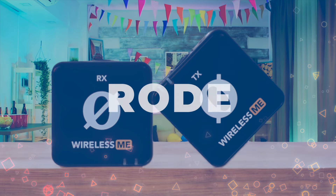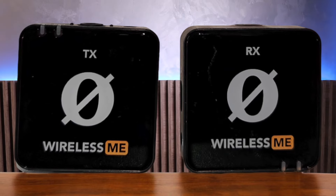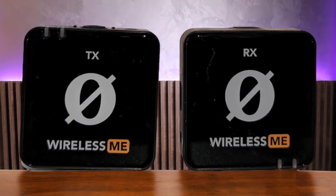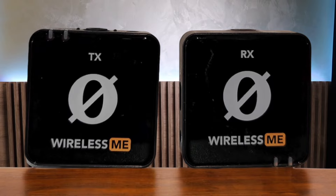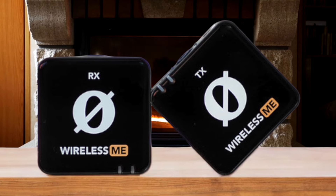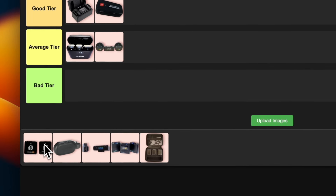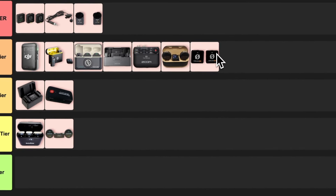Number 14: Rode Wireless Me. Rode took their popular Wireless Go and added a mic to the receiver — genius for interviews or reaction videos. The build quality is top-notch and it's super simple to use right out of the box. I'm digging the 100-meter range and the fact that you can add a third mic if you need it. The only real downside is that all the controls are in the Rode Central app, which can be a bit of a pain. But for vloggers, YouTubers, or anyone needing a quick and easy wireless mic setup, this is a solid choice. I'm slapping this in the gray tier — it's innovative and versatile.